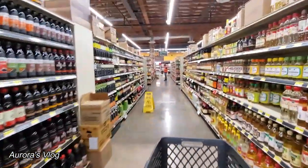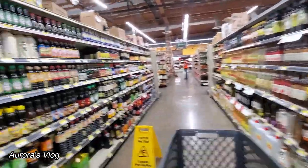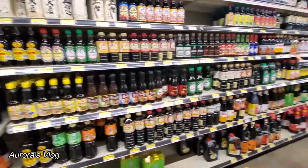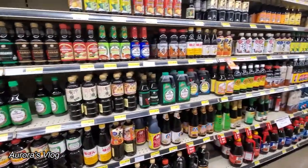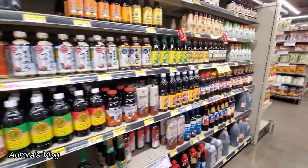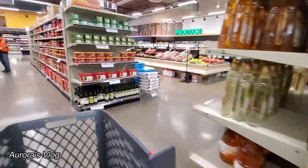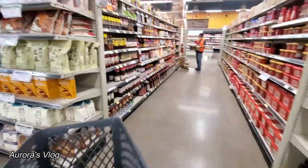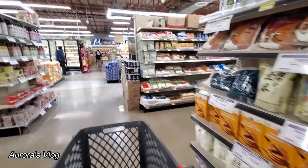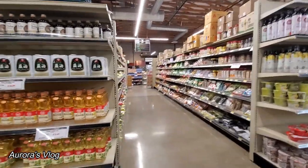Let's go over here, go to aisle number two. They have some soy sauce. I'm looking for the Filipino soy sauce. What is Korean barbecue? What is on the pepper powder side?